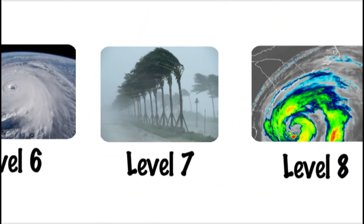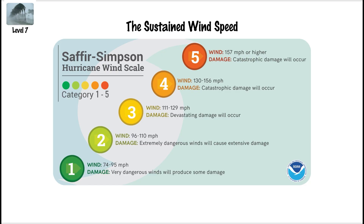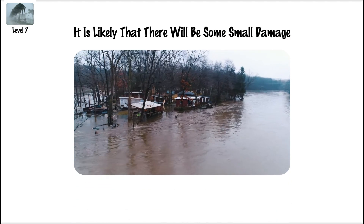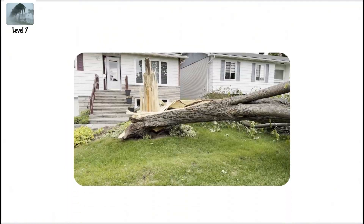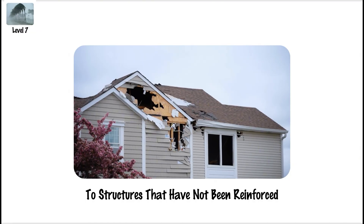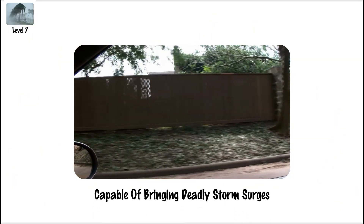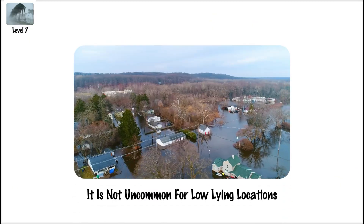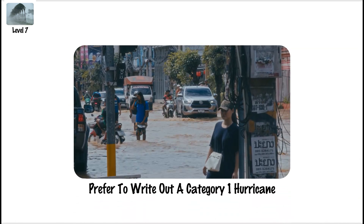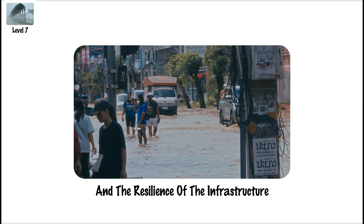Category 1 Hurricane, Level 7. On the Saffir-Simpson Hurricane Wind Scale, a Level 7 storm has sustained wind speeds ranging from 74 to 95 mph. It is likely that there will be some minor damage at this stage, such as tree limbs that have snapped, power outages, and light structural damage to structures that have not been reinforced. Category 1 storms, although not catastrophic, are nevertheless capable of bringing deadly storm surges and significant rainfall. Low-lying locations may experience coastal erosion and flooding. Despite the fact that some individuals prefer to ride out a Category 1 hurricane, officials frequently advise evacuation based on local conditions and the resilience of the infrastructure.